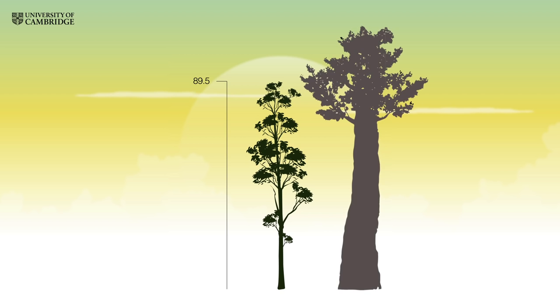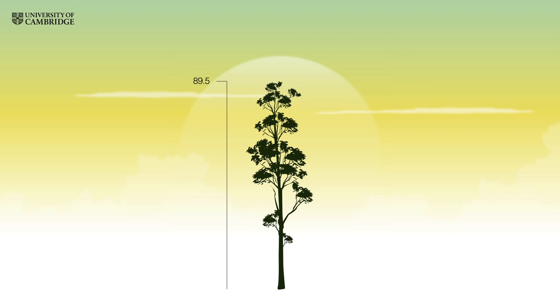Trees in temperate regions, like the giant redwoods, can grow up to 30 metres taller. Yet around 90 metres seems to be the limit in the tropics. No one knows why this should be the case.